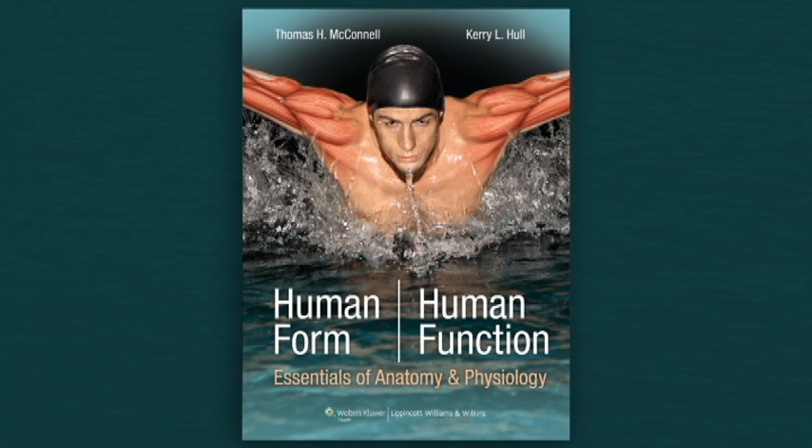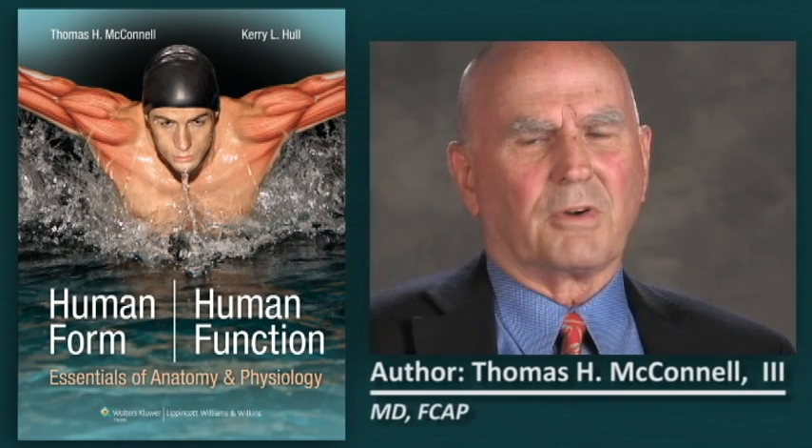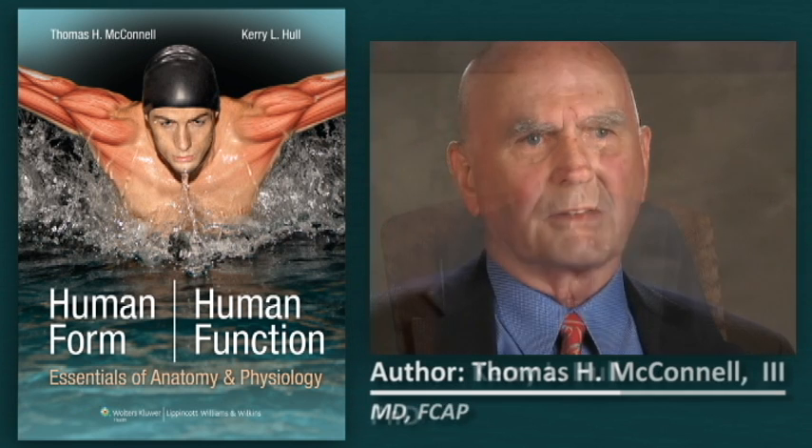Introducing LWW's Anatomy and Physiology Textbook, Human Form, Human Function: Essentials of Anatomy and Physiology, by medical doctor, pathologist, and professor Thomas McConnell, and physiologist and professor Kerry Hull.